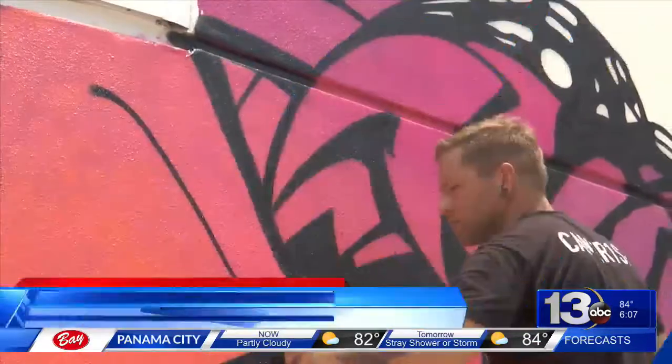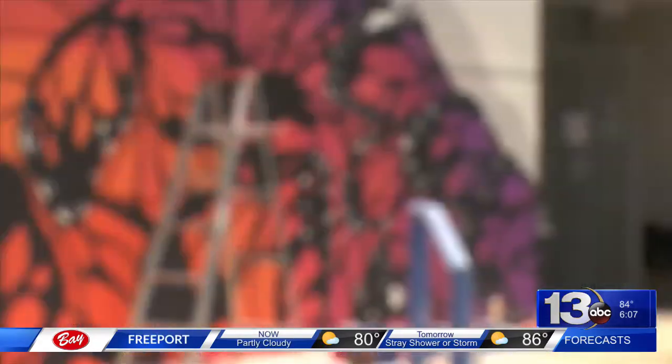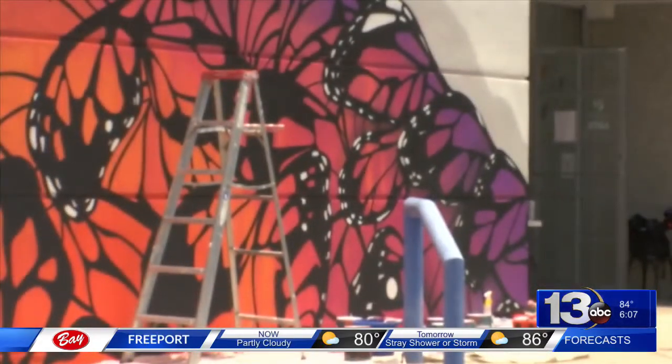The reason I paint butterflies is very fitting to what people have gone through with the hurricane here. Oftentimes we like the beauty of change, but we don't realize the pain and the hurt it sometimes goes through to get to that beautiful place. So that's the whole reason I started painting butterfly patterns and stuff. So it's very fitting.